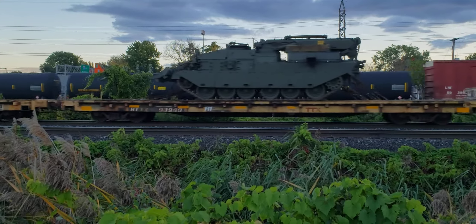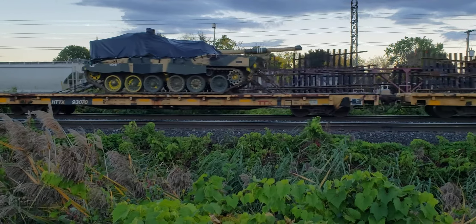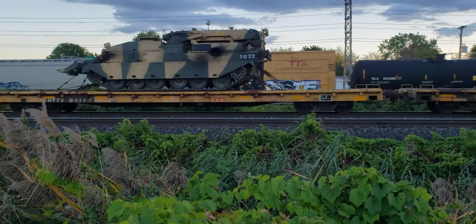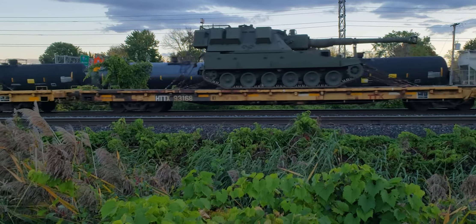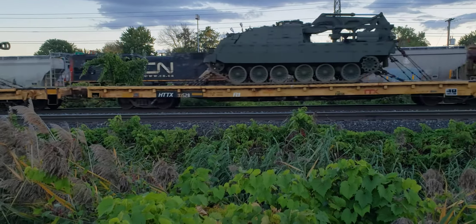I saw this train go by earlier at Beaconsfield, so this is the same train that had the military units on front. There's a DPU at least.